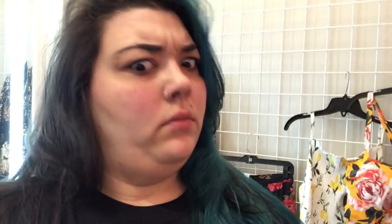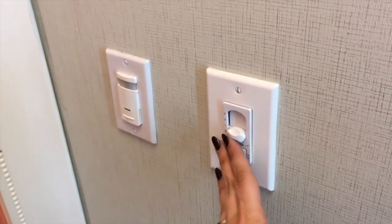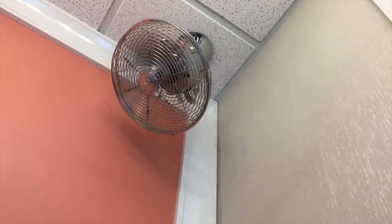This is the point in the try-on where I realize there is a fan in the dressing room. I saw it but I didn't know I had the controls to make it work myself. So yes — crank that fan, answer the text, and move on with the rest of the try-on.